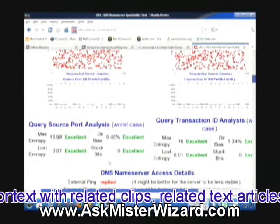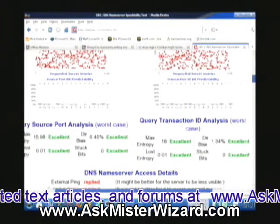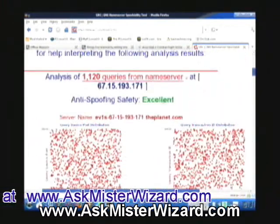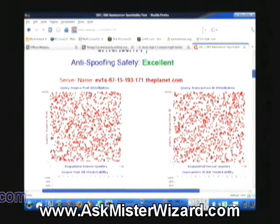And if you want to go deeper into these and what they mean, the details are all here in the various links and the explanations that we talked about and referenced earlier. If all you want to do is make sure you're okay, this is what you want to look for — anti-spoofing safety, in my case, is excellent.